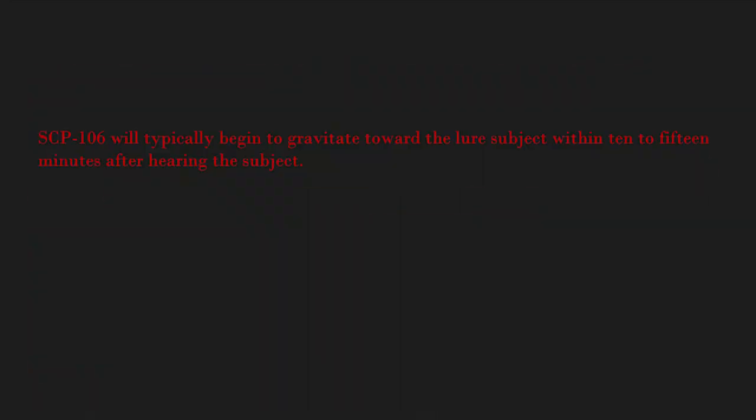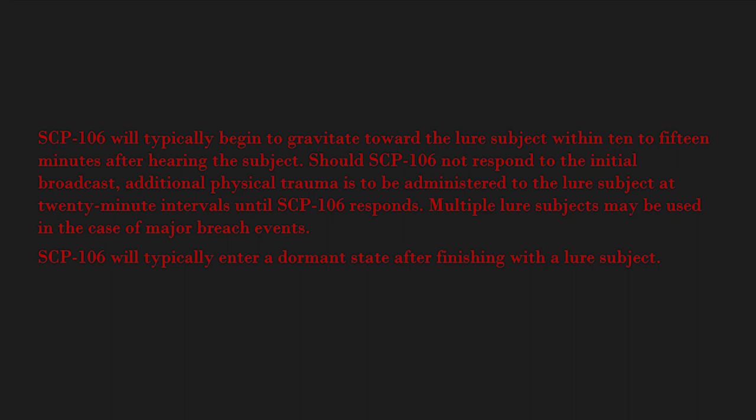The sound emitted by the lure subject will be transmitted over the site public address system. SCP-106 will typically begin to gravitate toward the lure subject within 10 to 15 minutes after hearing the subject. Should SCP-106 not respond to the initial broadcast, additional physical trauma is to be administered to the lure subject at 20-minute intervals until SCP-106 responds. Multiple lure subjects may be used in the case of major breach events. SCP-106 will typically enter a dormant state after finishing with a lure subject. [Additional subject data expunged.]